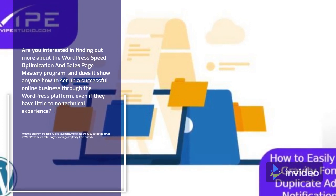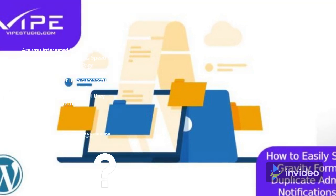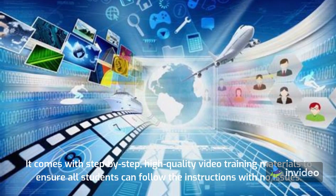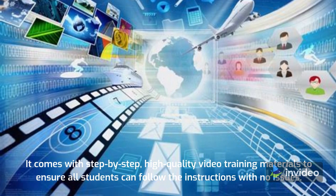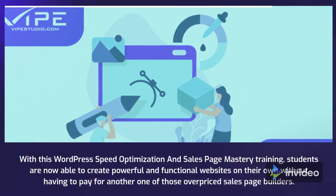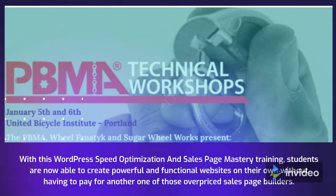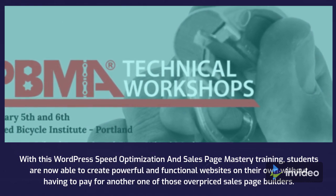With this program, students will be taught how to create and fully utilize the power of WordPress-based sales pages, starting completely from scratch. It comes with step-by-step, high-quality video training materials to ensure all students can follow the instructions with no issues. With this WordPress Speed Optimization and Sales Page Mastery training, students are now able to create powerful and functional websites on their own without having to pay for another one of those overpriced sales page builders.